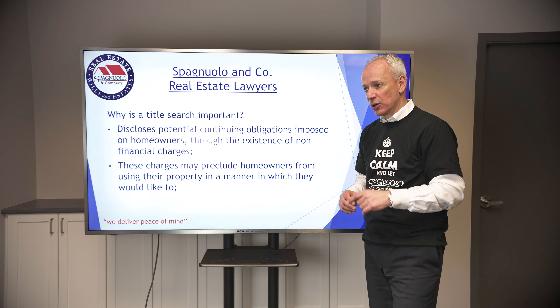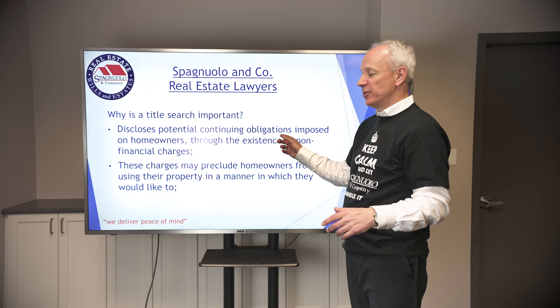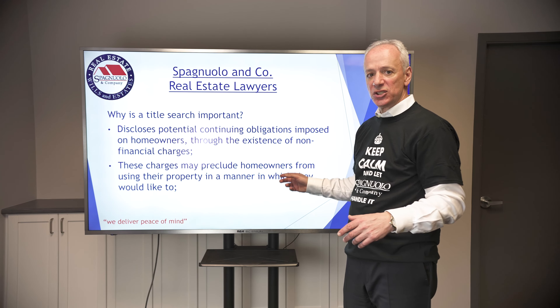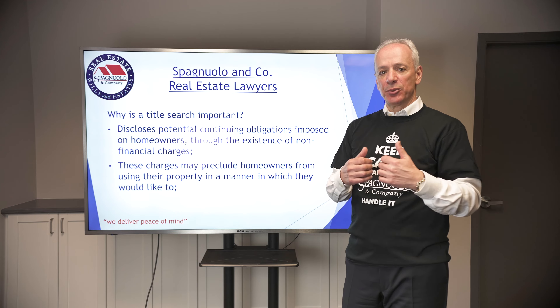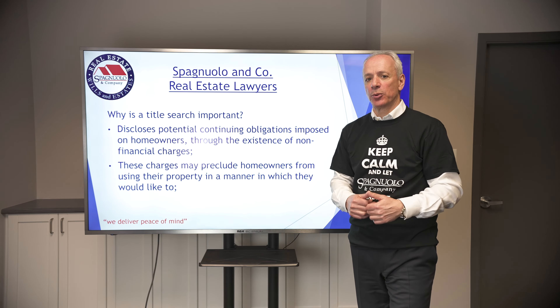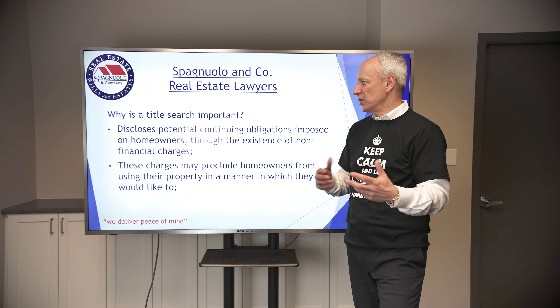One of the things to watch out for are non-financial charges. These are charges that disclose potential continuing obligations on homeowners — things that are on title that may preclude the homeowner from doing things with their property, like putting a pool in the backyard, putting up a driveway somewhere, or doing whatever it may be.